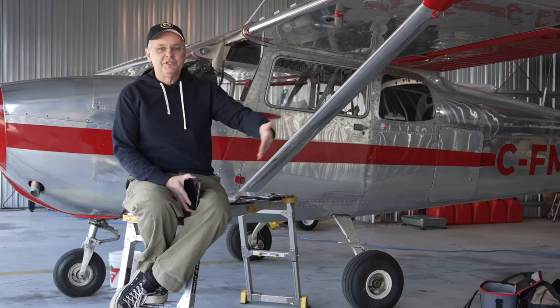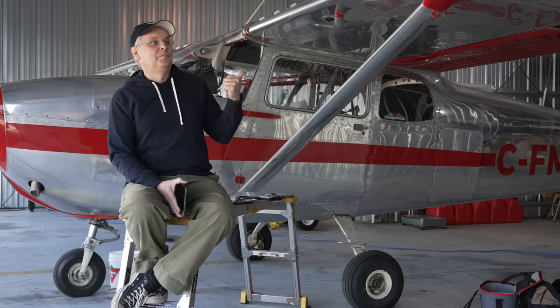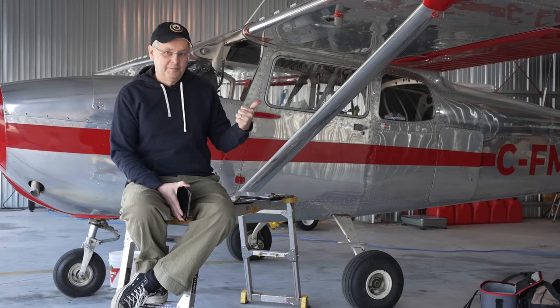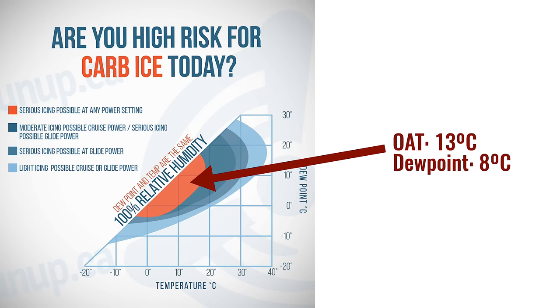The vapor lock issue really only applies to Cessna 172s built prior to 1972 that have that sticker. Now your Cessna 172 from, say, 1968 may not have that sticker — it may have been taken off, or the aircraft may have been re-plumbed. You need to check. If you own one of these aircraft and it hasn't been re-plumbed, put the sticker on, learn the problem, and know what to do when you get into that situation. Looking at the carb ice probability chart, I was definitely in a zone where carb ice was possible.